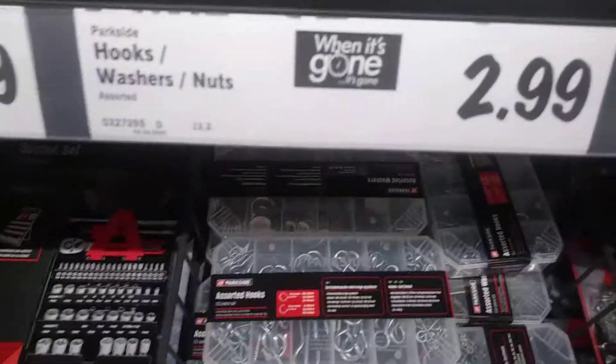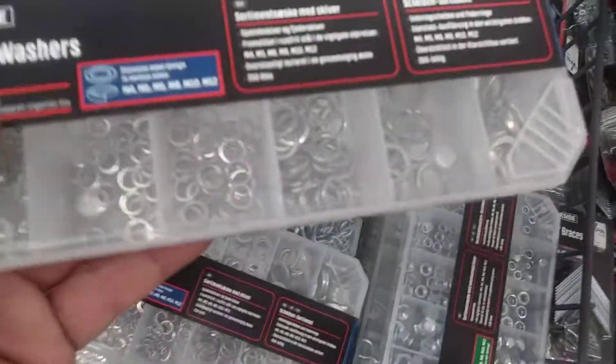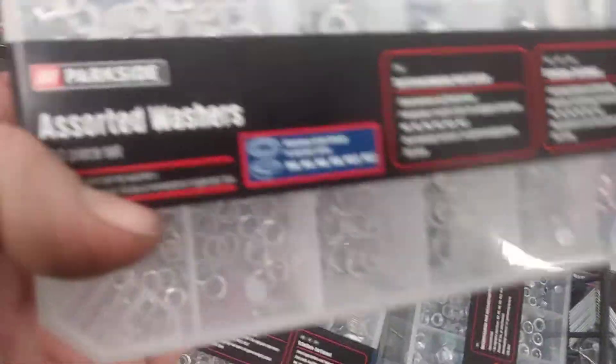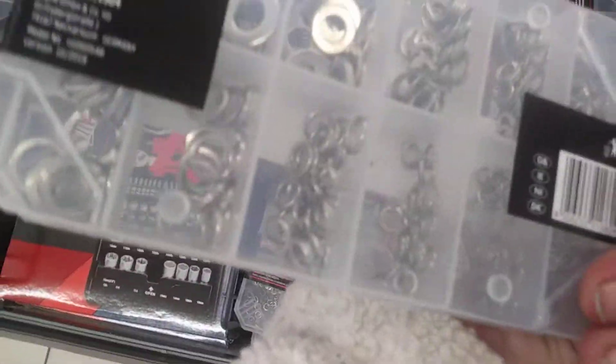Hi guys, so these are hooks, nuts and washers on offer at the moment at Liddell. You get quite a few in here. So these little ones, it's what they get. There's all sorts of nuts in here as well.